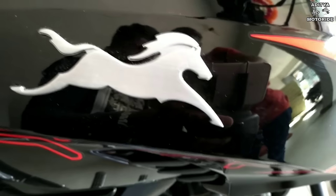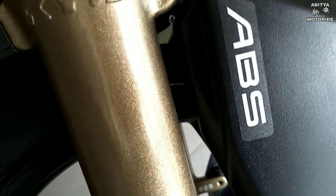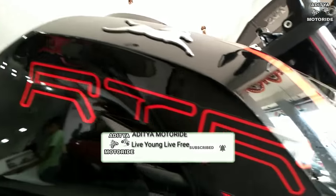My lord, how are you? All new 2019 TVS Apache RTR 204V Dual Channel ABS with Slipper Clutch. Before making videos, if you want to subscribe to my channel, press the icon because I will bring you more videos like this.